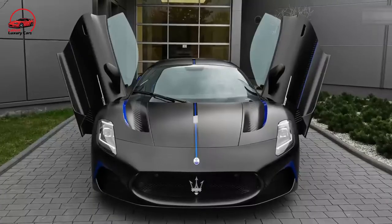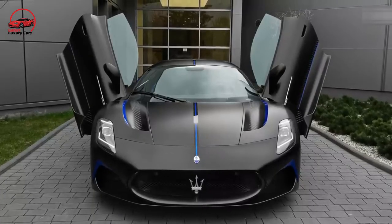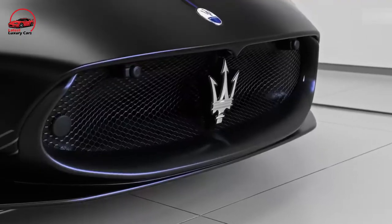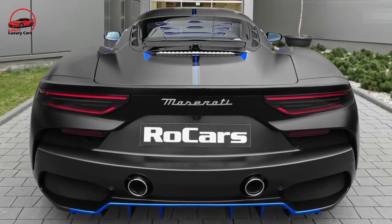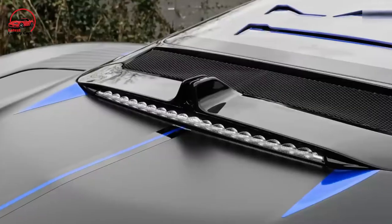Its slinky Italian-esque supercar shape and butterfly-style doors have passers-by staring at it just like they do at Ferraris and Lamborghinis. The new Cielo Spyder convertible allows for open-air cruising and being seen at the touch of a button.